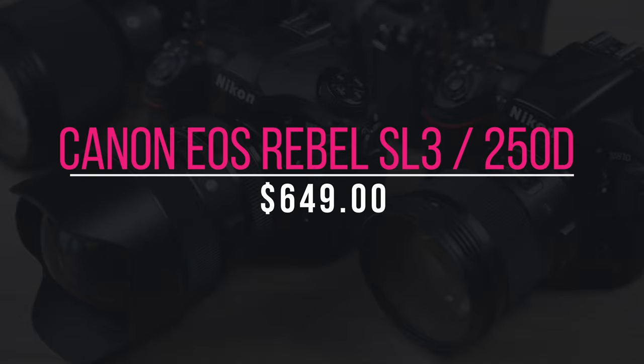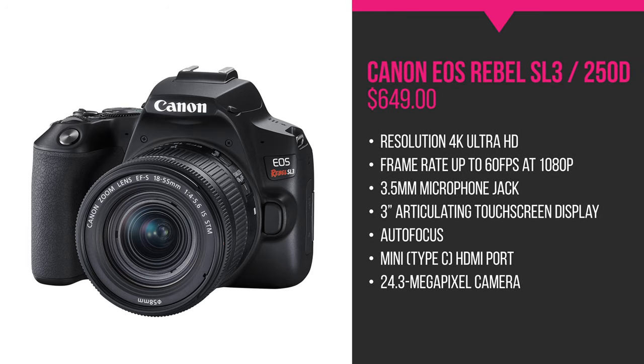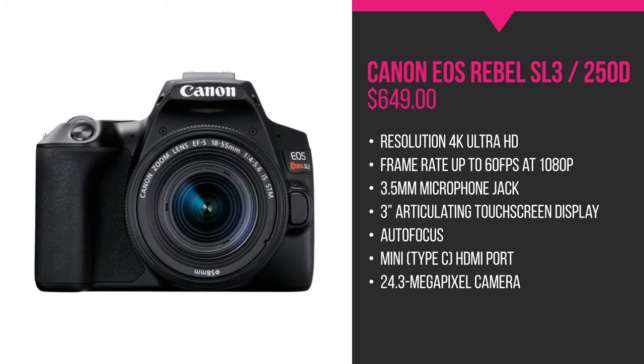Our third camera in the list is the Canon EOS Rebel SL3, which runs for about $649. If you are beginning in the world of DSLRs and want to incorporate one into your live streaming experience, this is the startup camera for you without spending too much. The Canon EOS Rebel SL3 offers a smaller sensor and portable body in a lightweight design. You will also benefit from the long battery life, one of the largest on this list, as well as Bluetooth. This camera can shoot 4K video, and when you consider its relatively low price tag, it seems like a compelling option for live stream vloggers.